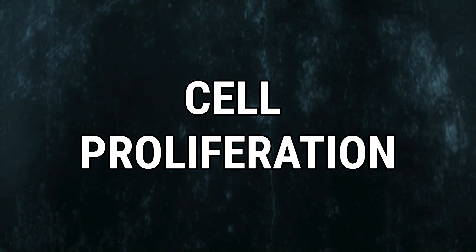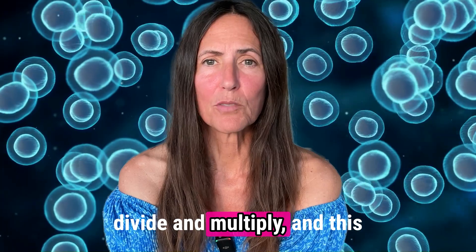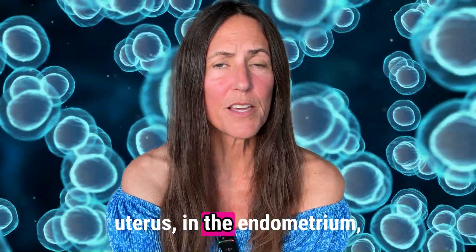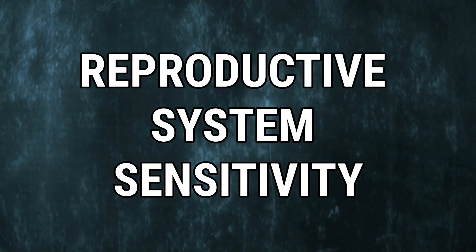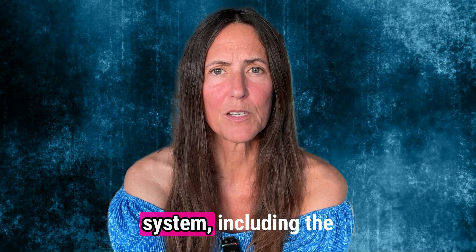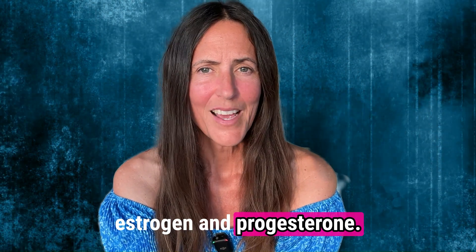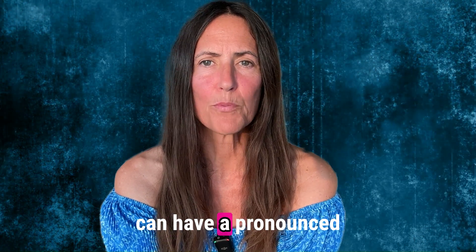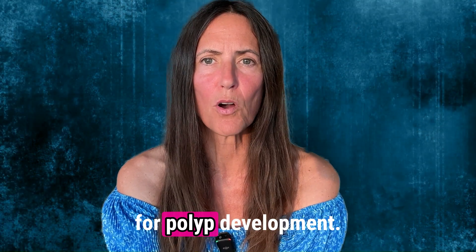Number four, cell proliferation. Estrogen promotes cell proliferation, which is the process by which cells divide and multiply. This can lead to the overgrowth of cells in the lining of the uterus, in the endometrium or the cervix, contributing to the formation of polyps. Number five, reproductive system sensitivity. The tissue of the reproductive system, including the endometrium and cervix, are particularly sensitive to estrogen and progesterone. This sensitivity means that any imbalance in these hormones can have a pronounced effect on tissue behavior, including the potential for polyp development.